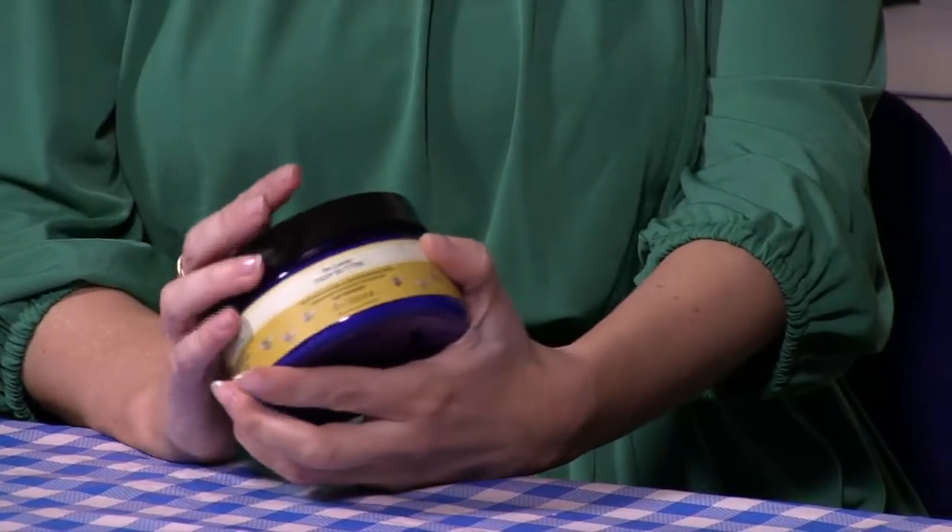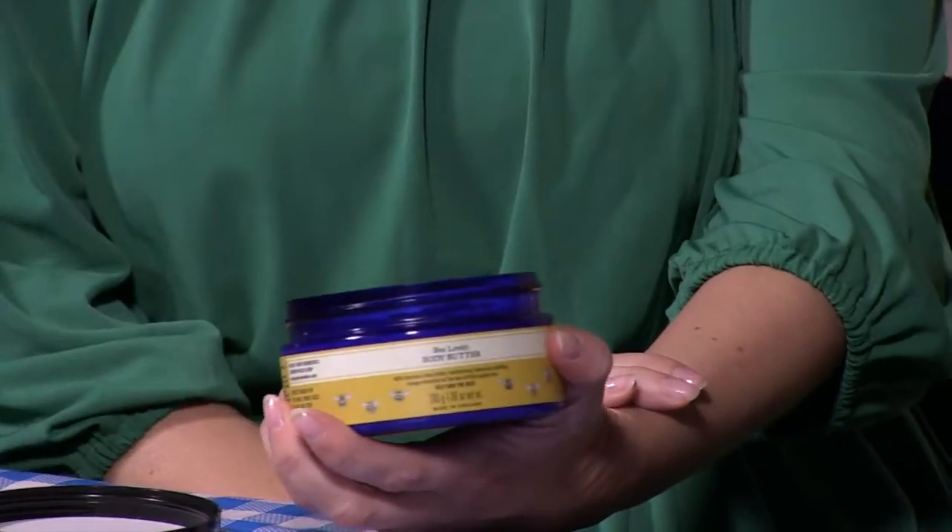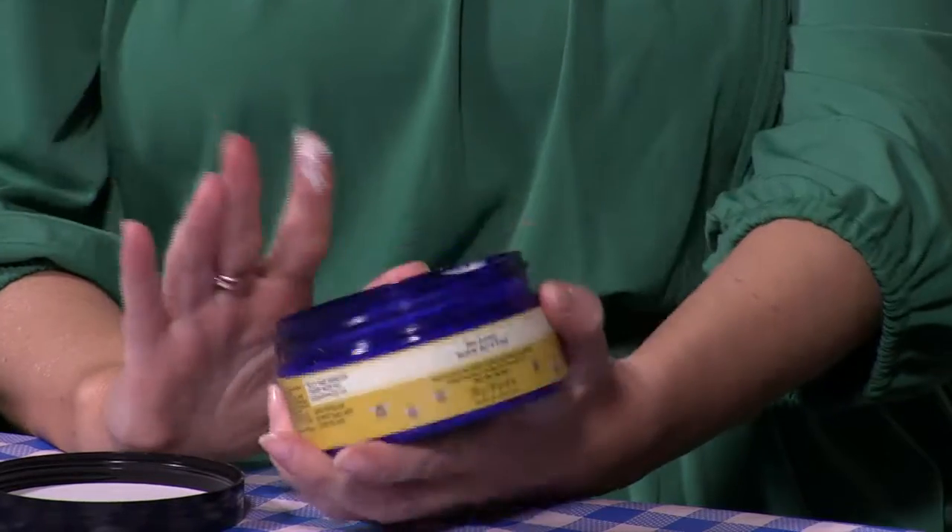What is it? Well, it's from Neil's Yard Remedies and it's the Be Lovely Body Butter. And this isn't just any body butter — it's really special because of the ingredients that are in it. Neil's Yard is very natural. It was started in 1981 in a small corner of Covent Garden in London, and has gone on to be a global leader in natural health and beauty products.